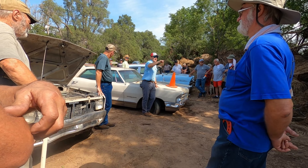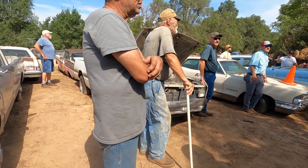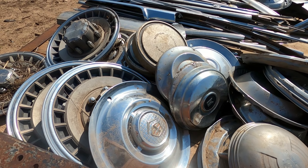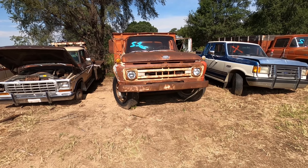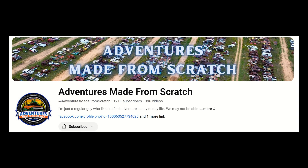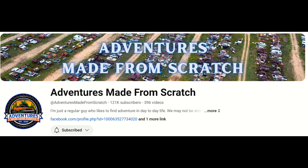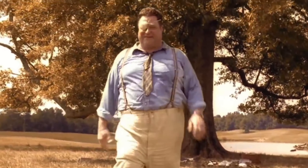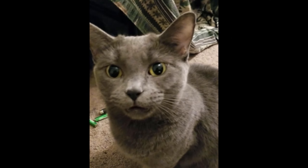Bidding from $700 up through $3,000, $3,500, $3,700. That's where my camera ran out of space. I think that car sold for $4,200.